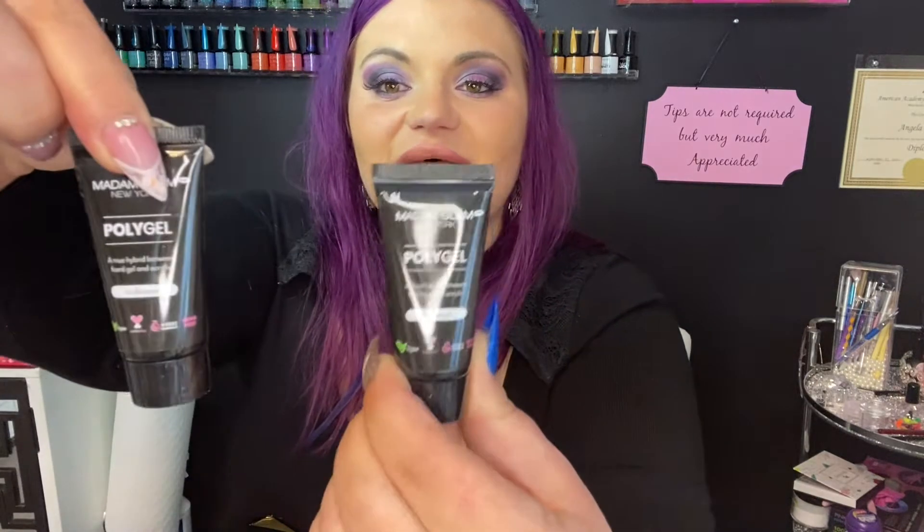We have two Ice Blossom poly gels! For anyone that doesn't know what poly gel is, it's a method of enhancing your nail or making it longer. It's a mixture between a hard gel — which has a more runny viscosity — and acrylic, which is a powder and liquid. Poly gel does not cure until it goes into the lamp, so if you're new at doing nails, poly gel is a great option because it gives you time to play with it.